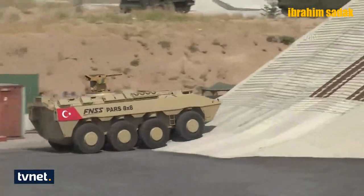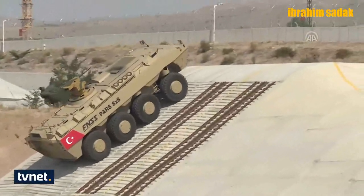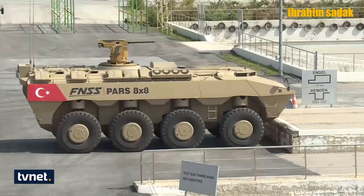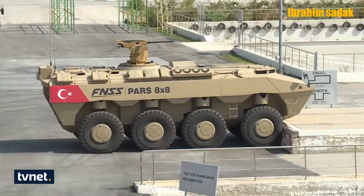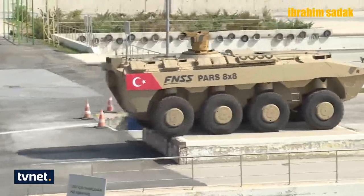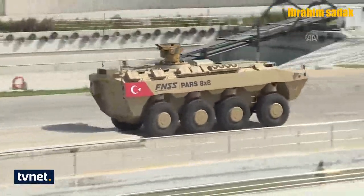FNSS üretimi diğer araçlara ait farklı videolar da gelecek. Kaplan MT tankından tutun da Zaha araçlarına, Hisar ve Korkut'u taşıyan ZPTP araçlarına kadar birçok türde video yapmayı planlıyorum. Her ne kadar gündem şu aralar çok farklı olsa da bu tarz videoları sizlere sunmaya devam edeceğim. Evet, yerli üretim PARS ailesini tanıdık; elimden geldiğince özetleyerek sizlere anlatmaya çalıştım.